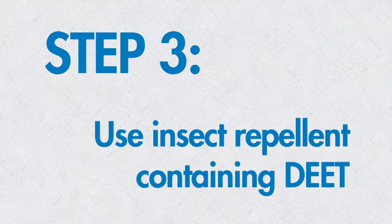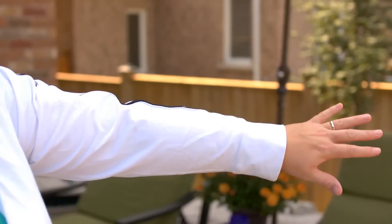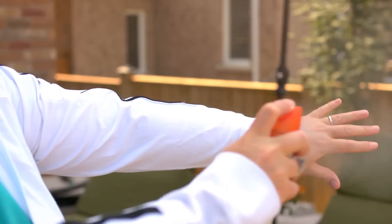Step three: use insect repellent containing DEET. Check label directions for use and spray on exposed skin and on clothing for ultimate protection.